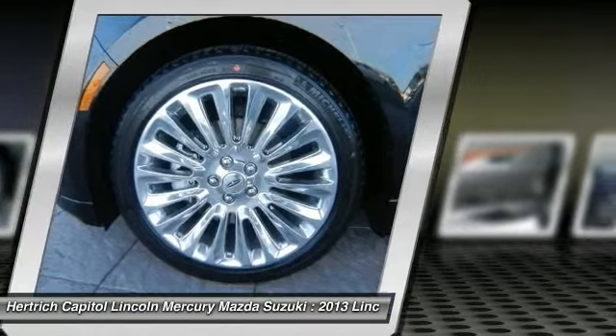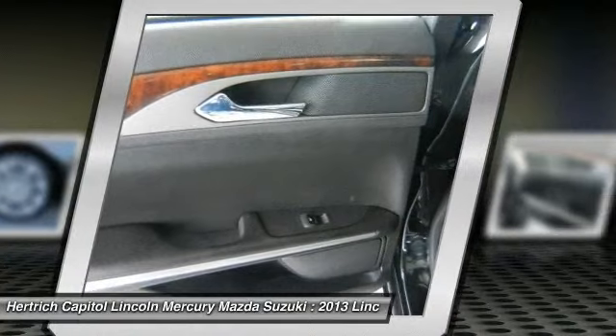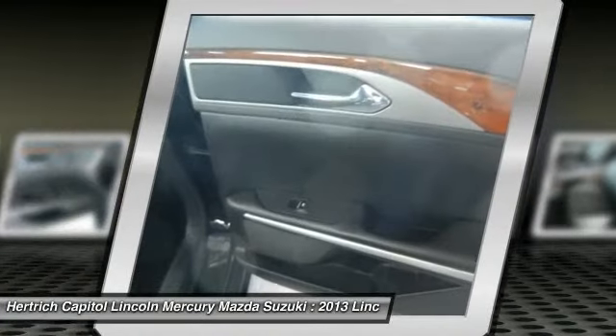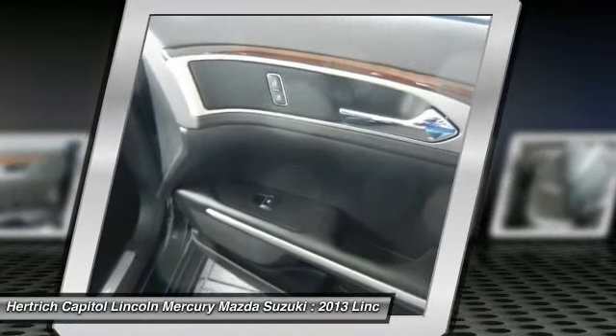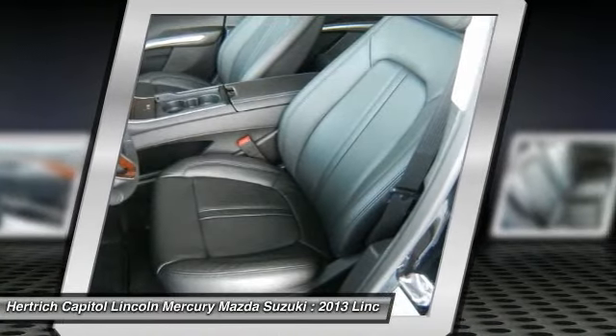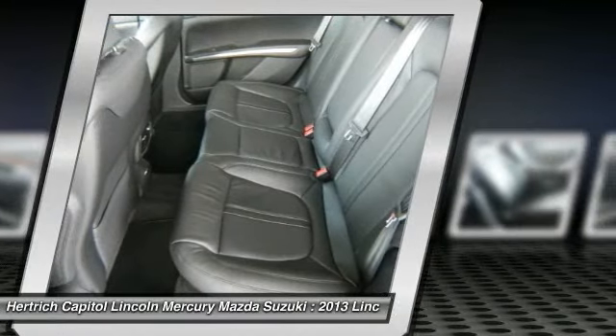Rear inflatable seatbelts, 6-speed SelectShift automatic transmission, a restraint control module personal safety system, crash sensing system, variable speed wipers, and AdvanceTrac with electronic stability control. Front and rear floor mats, solar tinted glass, and a universal garage door opener.